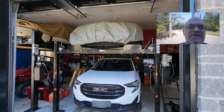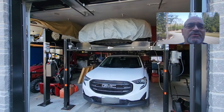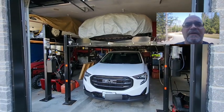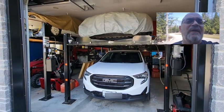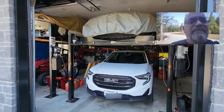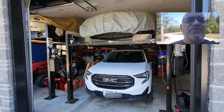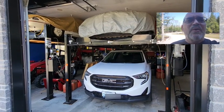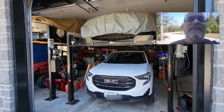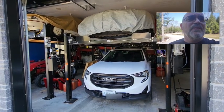Hey everyone, welcome back to the channel. Have you thought about how you should store your cars? Are you a bit of a car buff like myself and you have space, but you're debating how you want to most effectively use the space in your garage and have you thought about a four-post lift? I thought I would do a video to show you a couple of lifts that I actually use and describe some information about them that might help you in your decision process as you're looking around.